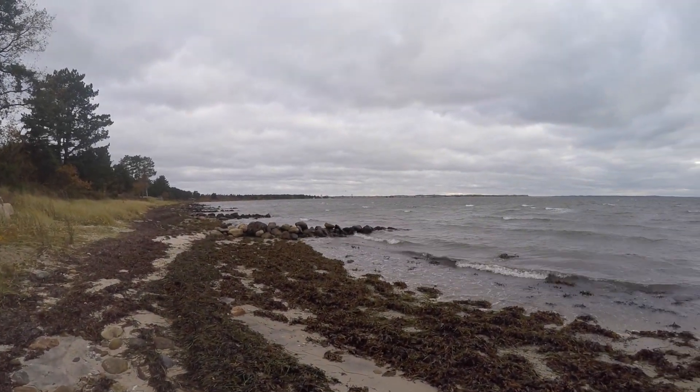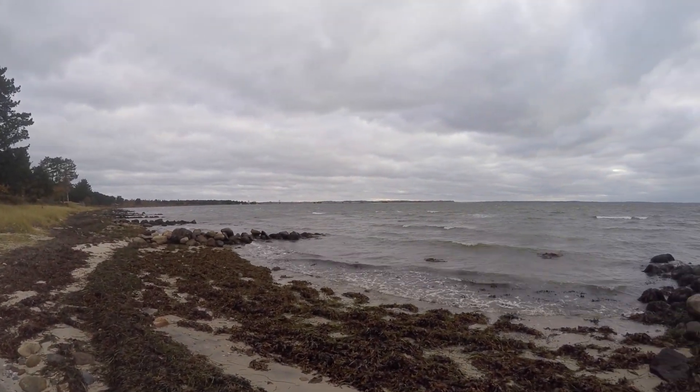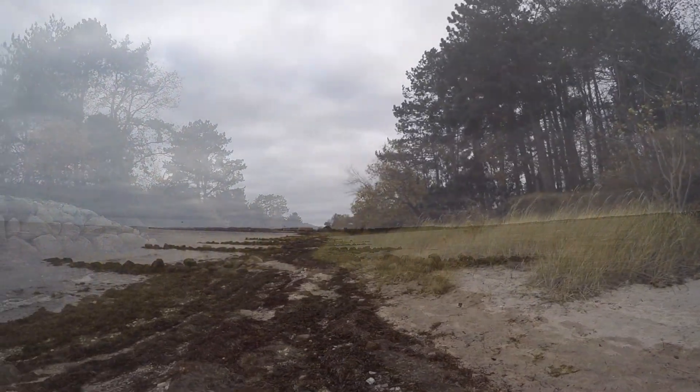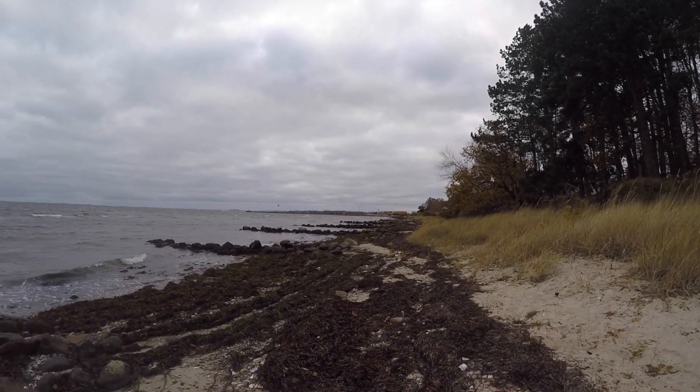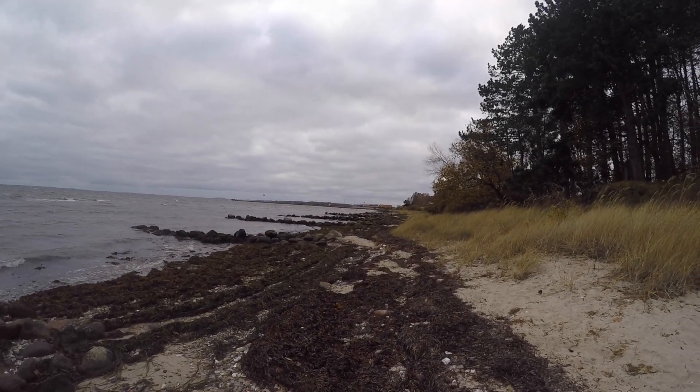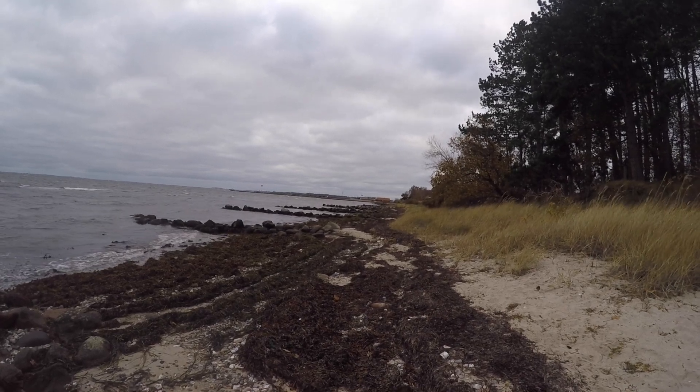Stone groins such as these are spread all over Denmark. They are built to protect the coastline from erosion, but it has taken materials from the ocean to build them. In Denmark, it is estimated that stone fishing has relocated more than 8 million cubic meters of hard bottom substrate from Danish shallow waters.